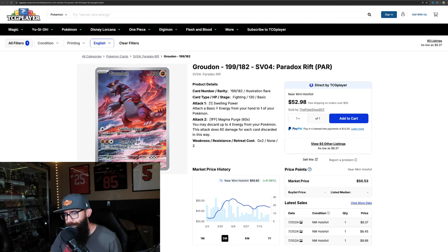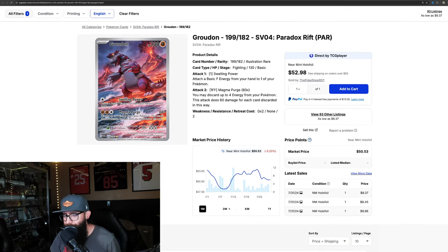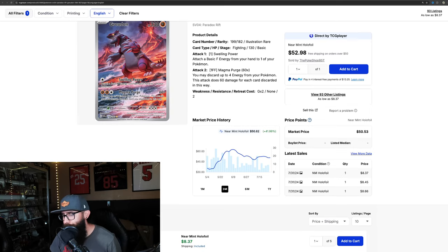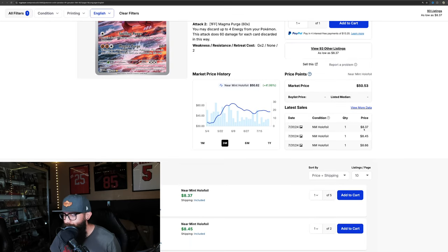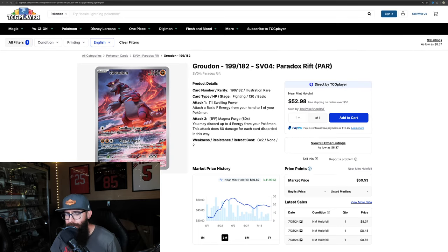My boy Groudon from Paradox Rift — love this card. Up 41% on the three-month. On the one-month it's negative 5%. The high was around $60 and it's normalizing around $50. It looks like we're seeing some market manipulation here with some $8 sales — I don't know what the deal is with that, but people are always going to try and manipulate. Regardless, $50 seems pretty solid for this card right now and I'm not angry with that at all. The market agrees.